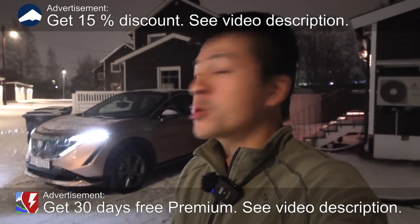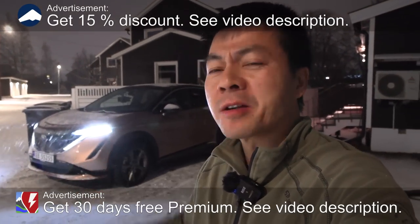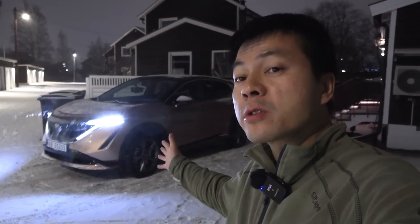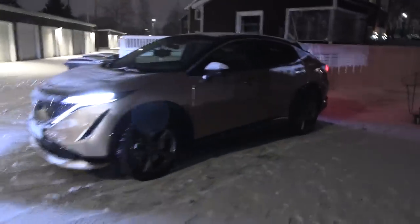Yo, what's up — we're in front of the house. I was about to say winter is coming, but winter is already here. I think winter came when I was in Thailand.